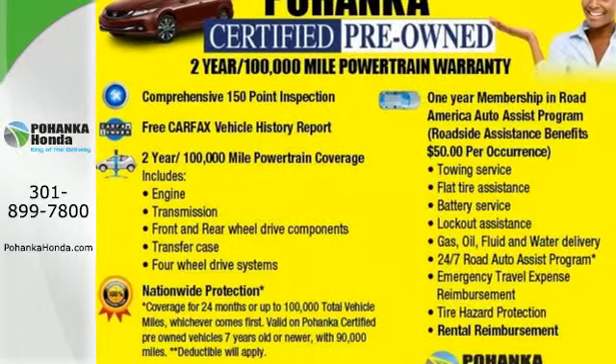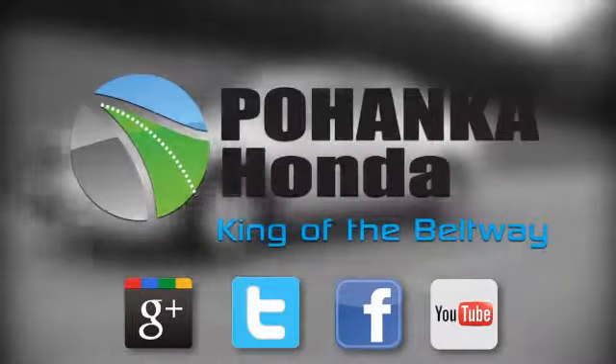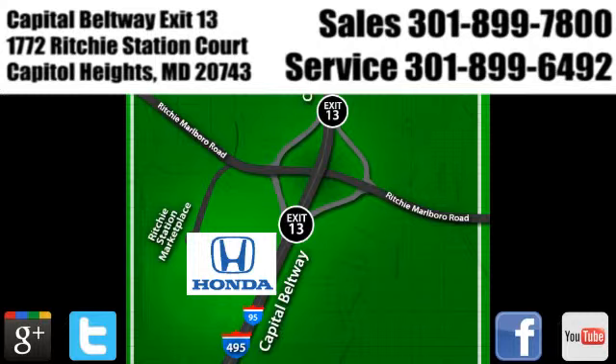Come on in today and take it for a test drive. Visit Bohenka Honda, King of the Beltway, today. We're conveniently located on the Capitol Beltway at Exit 13, 1772 Ritchie Station Court in Capitol Heights, Maryland.